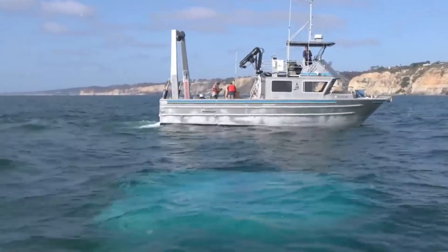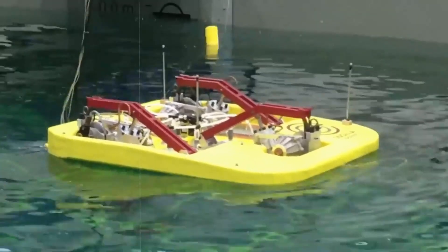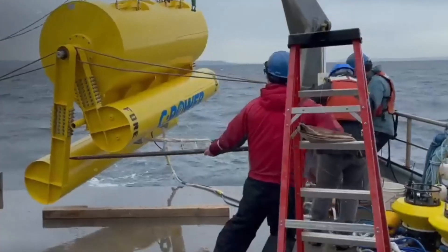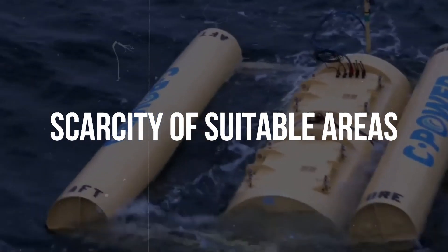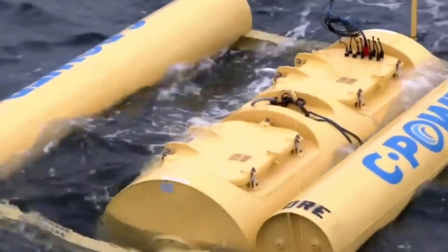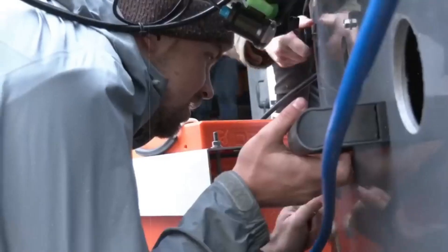Another issue is the potential influence on the maritime ecosystem and fauna. Tidal wave energy technology can disrupt or injure marine creatures and plants by altering the normal flow and temperature of the water, affecting sedimentation and erosion processes, and creating noise and electromagnetic fields. Facilities must also be properly built and sited so that they do not interfere with navigation, fishing, tourism, or other human activities. A third difficulty is the scarcity of suitable areas. Tidal wave energy methods require special operating parameters, such as high tidal ranges, strong currents, and continuous waves. These conditions do not exist everywhere and may differ based on season or climate. Plants must also be located close to the shore or consumers to minimize transmission losses and expenses.